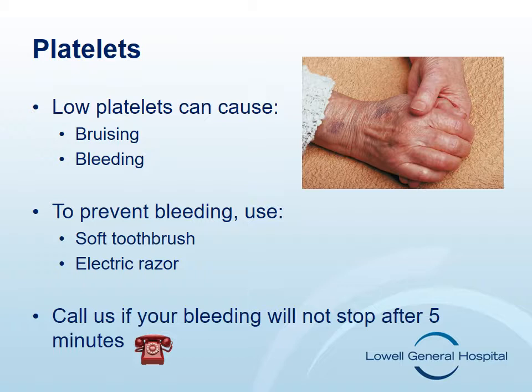If your platelet count is lower than normal, your oncology nurse or doctor will inform you. If you have bleeding which will not stop after five minutes, such as a bloody nose, cut, or injury, call your oncology doctor or nurse. Your health care team will check with you frequently to assess any of these side effects.